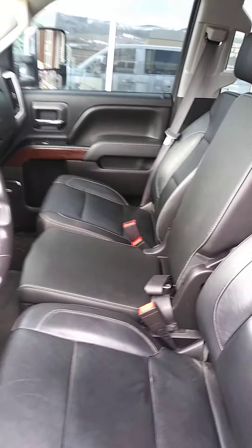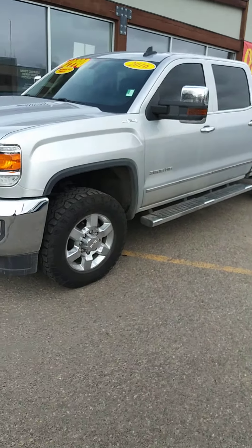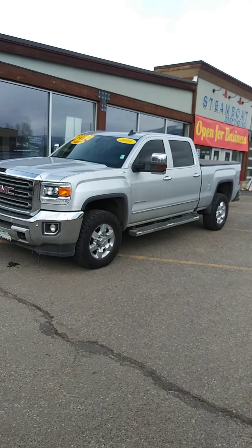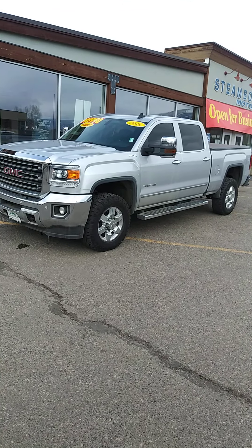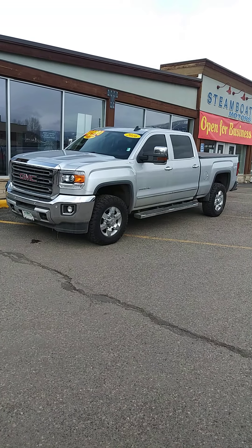This vehicle is in great shape. It is a 2016 GMC 2500 HD Sierra pickup, ready for work or family fun. My name's Robert — please give me a call at 970-879-8880. It's Robert right here at Steamboat Motors. Thanks for watching.